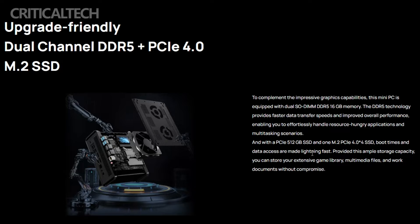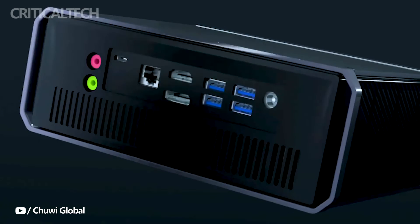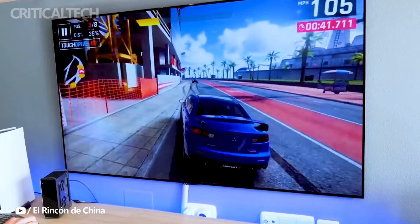The Core Box doesn't compromise on connectivity either, boasting an array of ports including 4 USB 3.0 Type-A ports, a Gigabit Ethernet jack, DisplayPort, and HDMI 2.0 ports. This array of I/O options is complemented by 3.5mm microphone and audio jacks, catering to various multimedia needs. Notably, a Thunderbolt 4 port graces the ensemble, offering the flexibility to connect external devices such as graphics docks, thereby expanding its versatility.